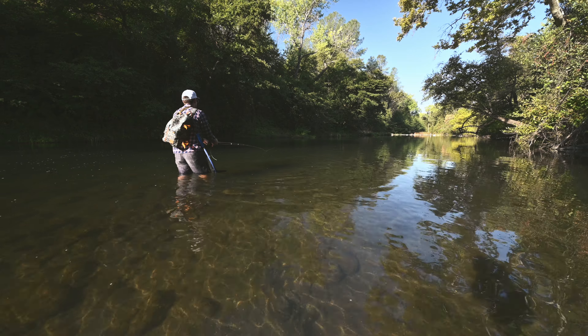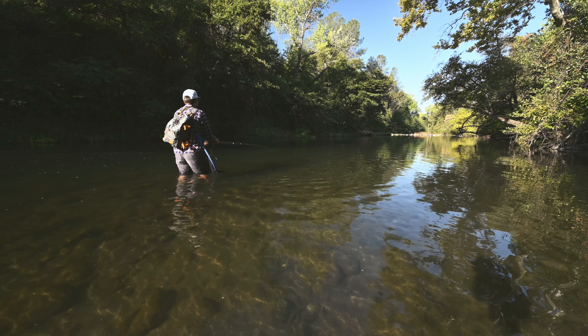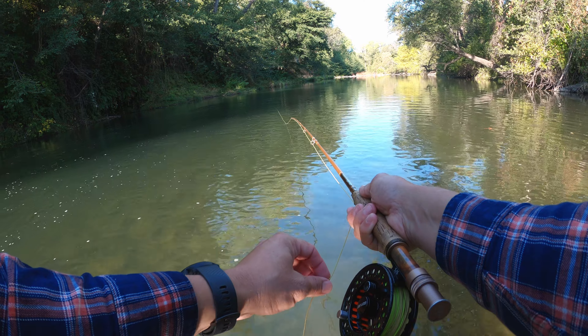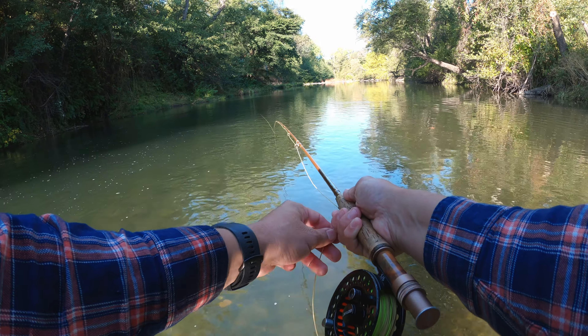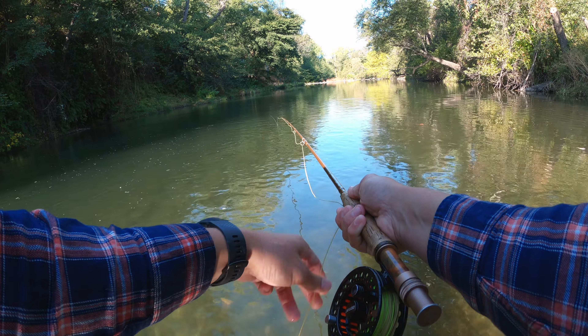So far I can tell the difference with the sinking tip compared to using my floating line with a lot of tippet in the past. I can definitely tell it's riding lower in the water column.